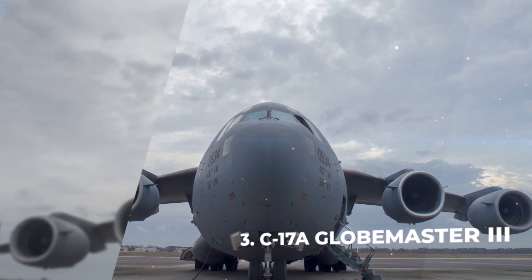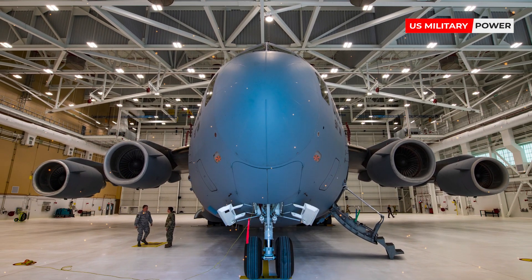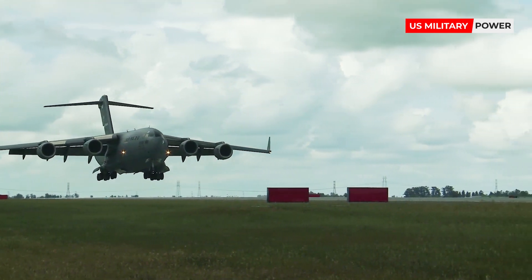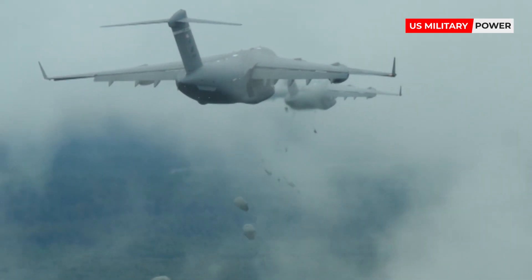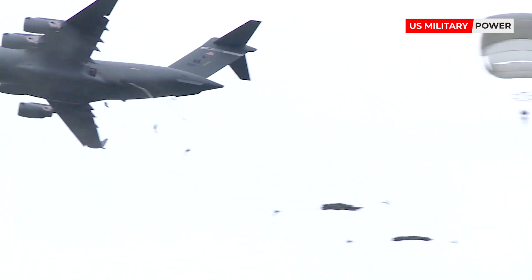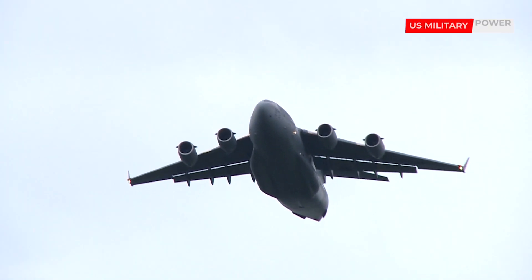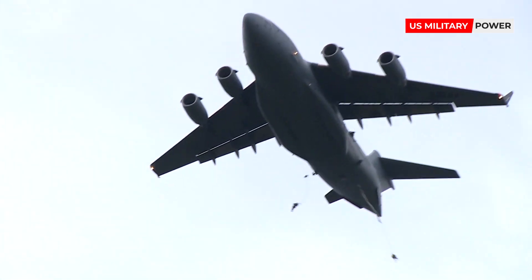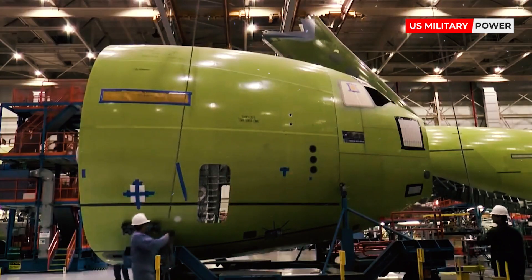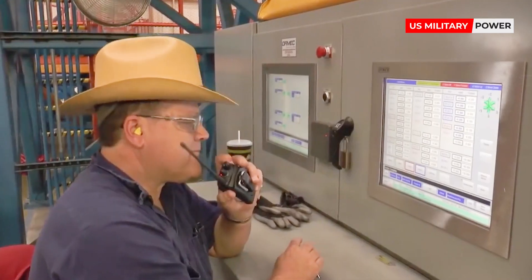Number 3: C-17A Globemaster III. The Globemaster III is one of the best military transport planes in the world, capable of delivering soldiers, military equipment, and vehicles across the globe. It can carry and drop 102 fully equipped combat troops behind enemy lines, and can also drop vehicles such as Humvees and tanks, giving the US military a big advantage in ground operations. The Globemaster III was developed by McDonnell Douglas in the 1980s and early 1990s, and Boeing continued its production after its merger with McDonnell Douglas in 1997.